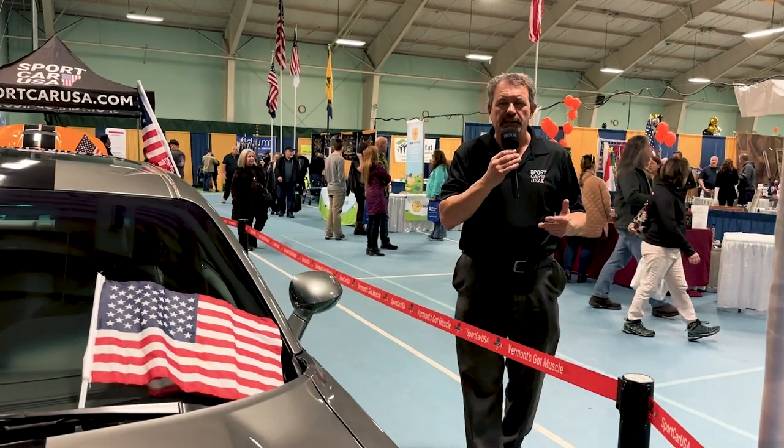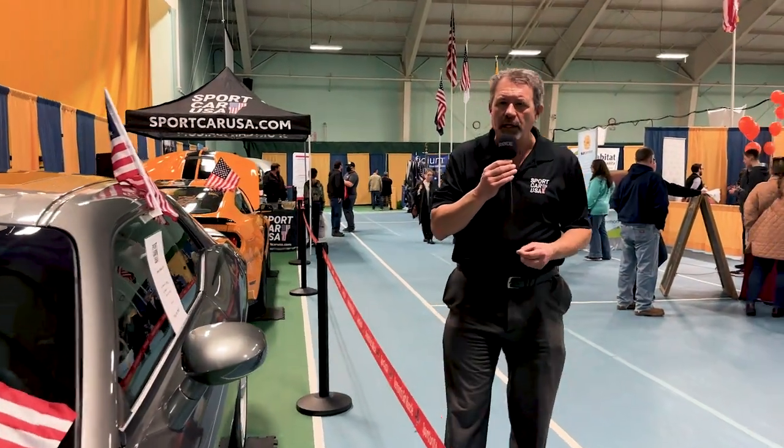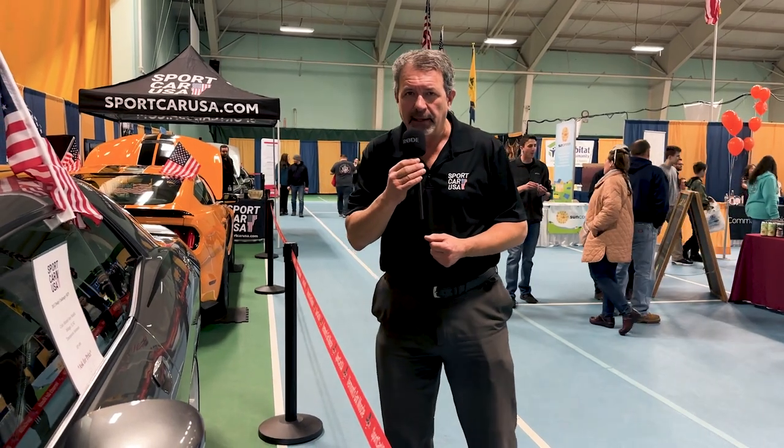Those are the four vehicles that we brought here today at the St. Albans Rotary Home Show in St. Albans. We're going to be here until 5 o'clock today and 9 to 3 tomorrow. We hope you can stop by and see us. We do have some calendars to give away, some koozies with some water — it's all free. Candy, you name it. We're going to have it for you here at the St. Albans Rotary Home Show. For Sport Car USA, this is Lee Baudette. Thanks for watching.